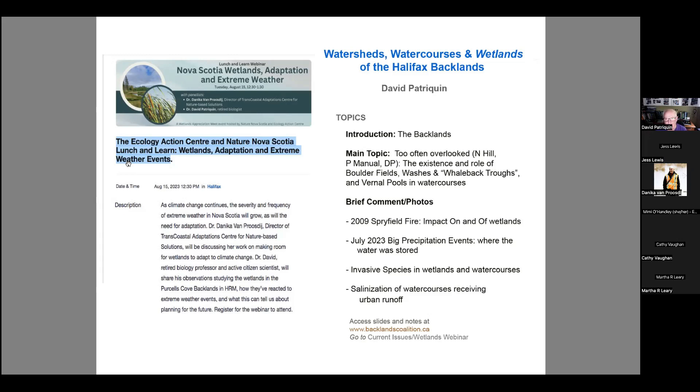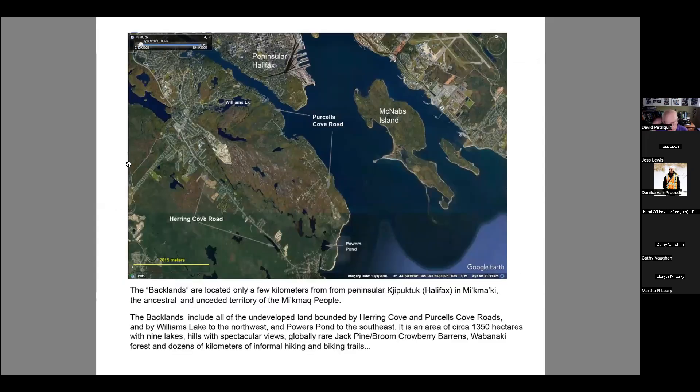I'm going to spend most of my time describing some often overlooked components of the wetlands and watercourses, and just a little bit about climatic factors. To begin with — where are the backlands? Probably many people watching this webinar are familiar: they're just off peninsular Halifax, comprising the area enclosed by Purcell's Cove and Herring Cove Road, with Williams Lake at the north-northwest and Powers Pond at the southeast. It's a large, essentially undeveloped wilderness area with nine lakes, lots of trails, and so on.